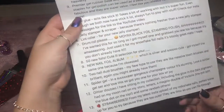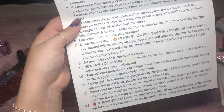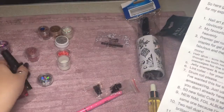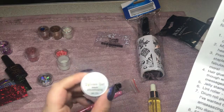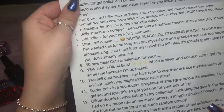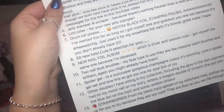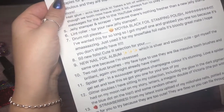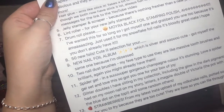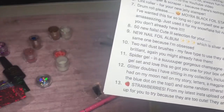'Spider gel in a super gorgeous champagne color — stunning! Love a spider gel set and love this. I got you one for your box of joy.' That's so exciting — I've never used one before so I'm really excited to try the brand and see how it works. 'Glitter doubles I have sitting in my collection, including the new glowing dark pigment I had on my moon nails on my story, letters, a Magpie double of Victoria, the pot with the blue dot on top, and some other randoms.' I don't actually own that glitter, so that's exciting!